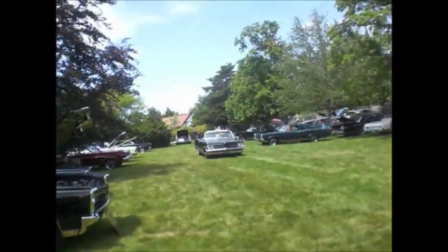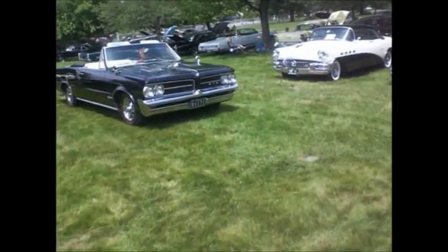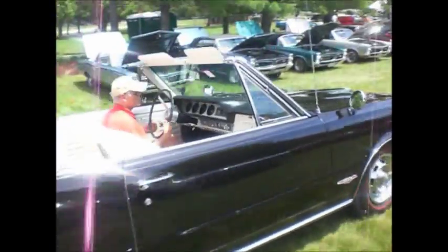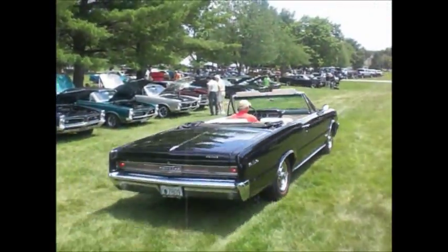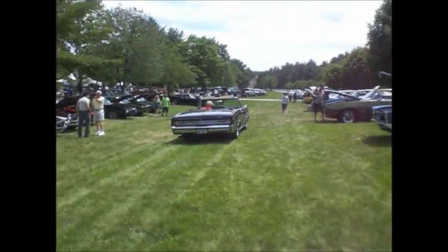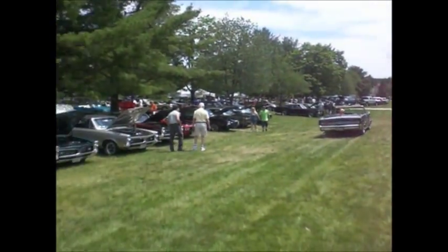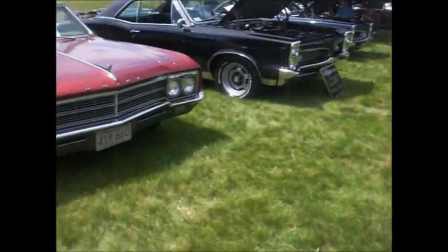Here comes the granddaddy of the muscle cars — 64 GTO. Black and white interior. Splitter tailpipes rumbling away. Wouldn't mind having a 64 and a 67 and a 2+2 and one of these and one of those. What else we got?